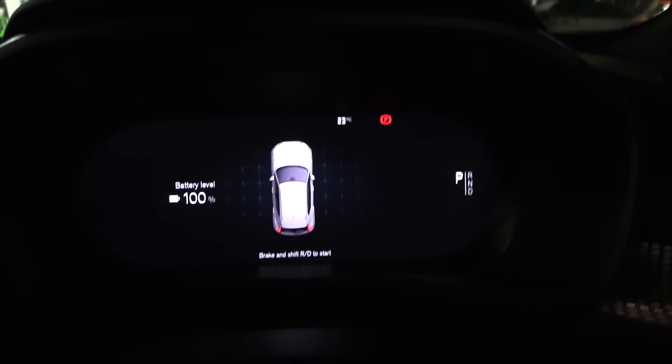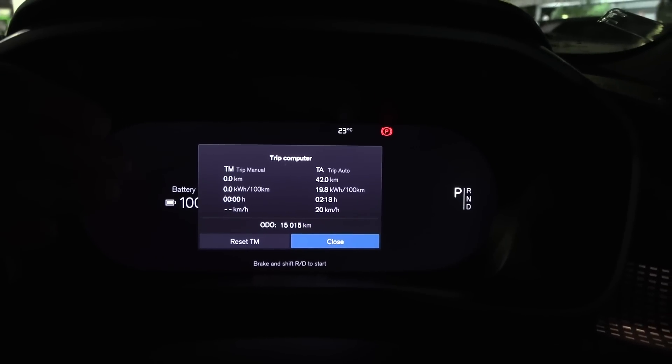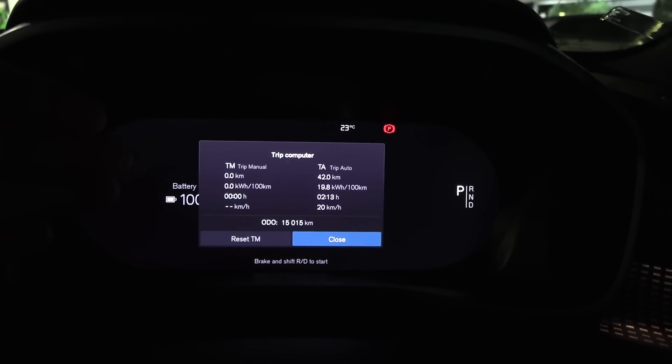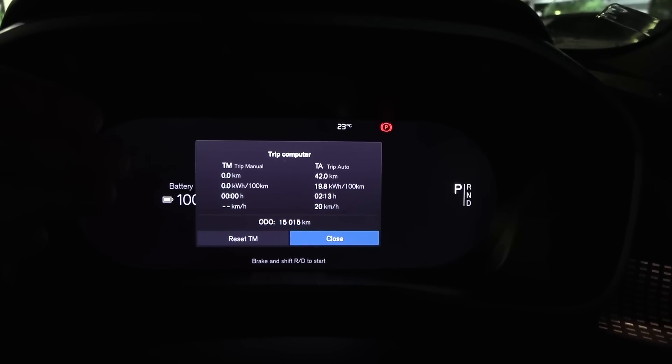I'll reset the trip meter once more. Everything has been reset. The car has 15,000 kilometers on the odometer. I will also check how much battery degradation we have here versus tests done in Norway. We should get roughly 75 kilowatt hours. All right, let's go.